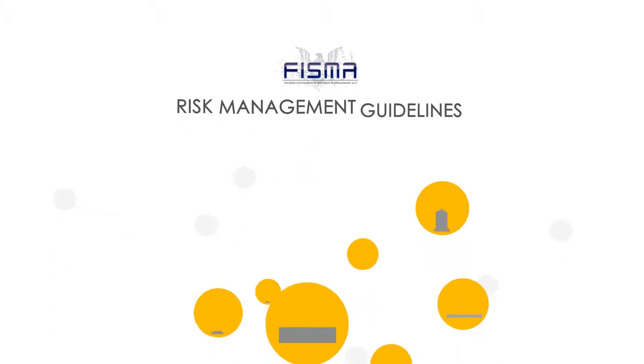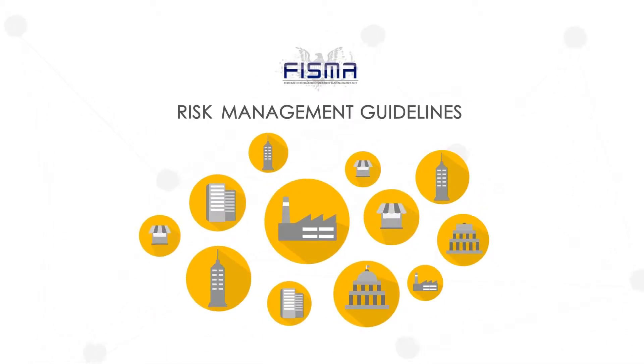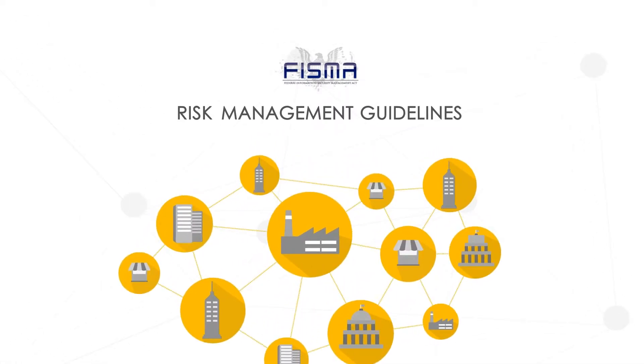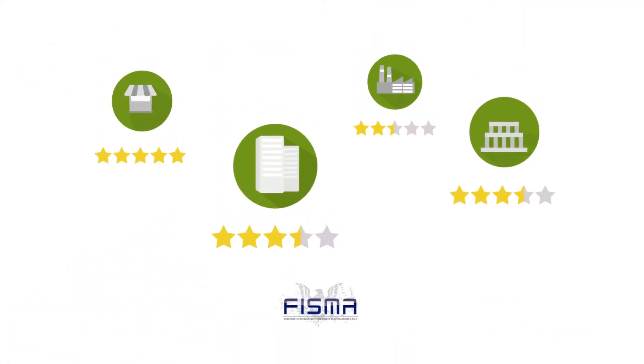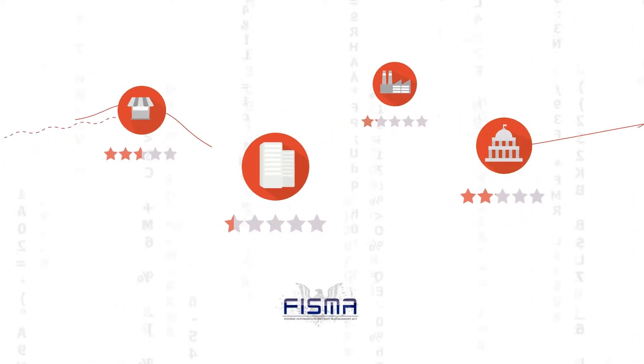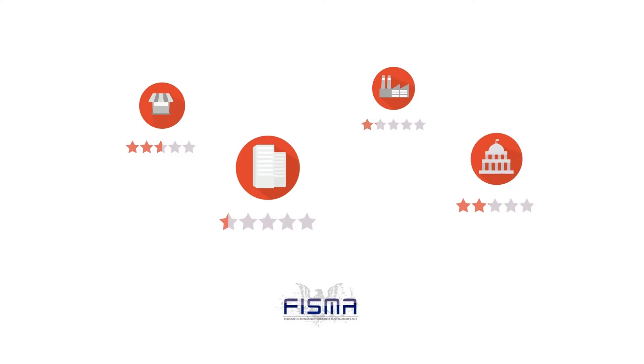FISMA is a series of risk management guidelines designed to secure systems in government agencies and organizations that exchange data with federal systems. A poor FISMA grade not only signals that you may be vulnerable to cyber attacks, but it could damage your reputation.